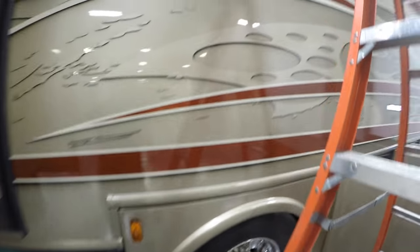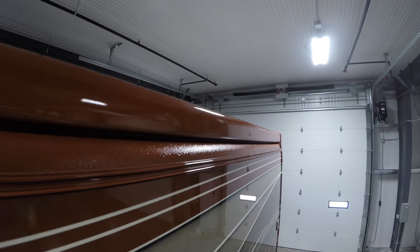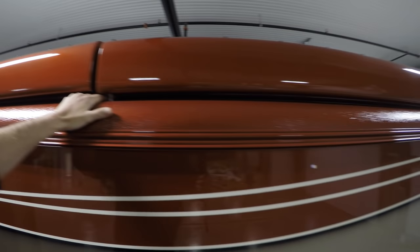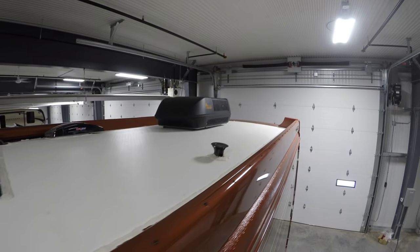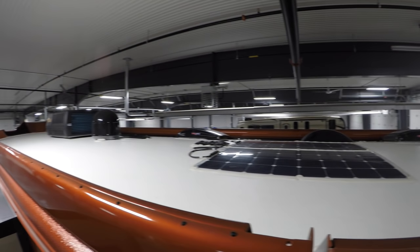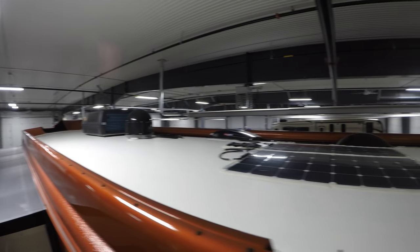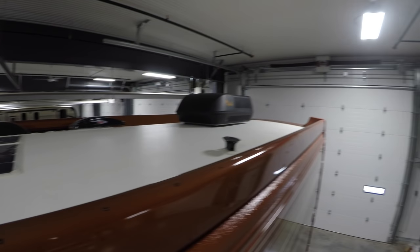And now I'm just gonna climb up this ladder to show you how they box this roof in. Here's your back air conditioner, your 200-watt solar panels, your satellite dish, and your second AC. I just wanted you to see the fiberglass roof and how they boxed this whole roof in to really give it a look.